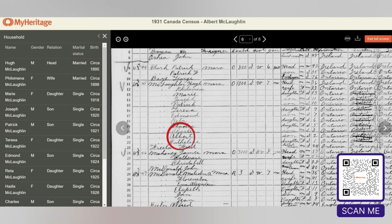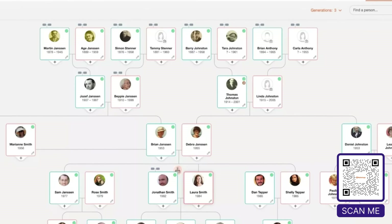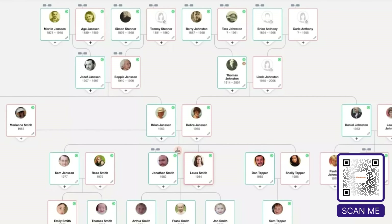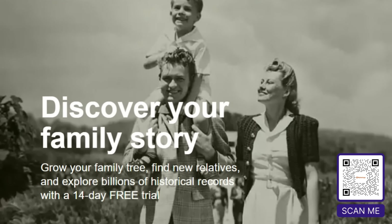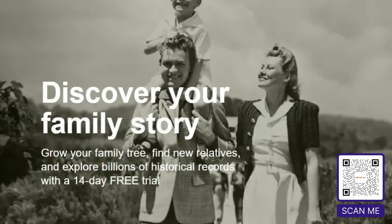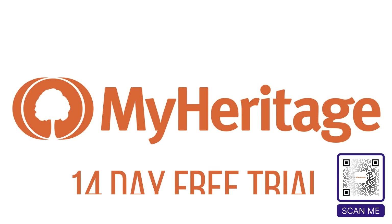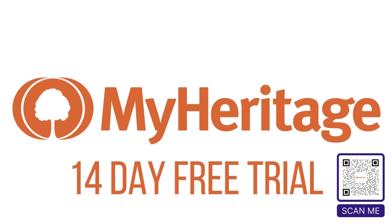Why not check out MyHeritage and build your own family tree? You'll discover your roots and maybe you'll even find some relatives you didn't know about. Right now, MyHeritage has an amazing deal for our viewers. By clicking on the link or scanning the QR code, you can get a 14-day free trial. So you have nothing to lose with so much knowledge to gain about yourself and your family. Please check out MyHeritage today to learn about your roots — in the process, you'll be supporting Criminally Listed.